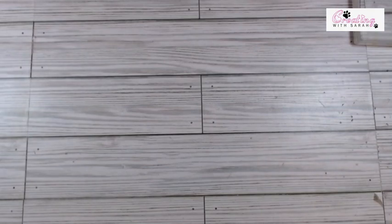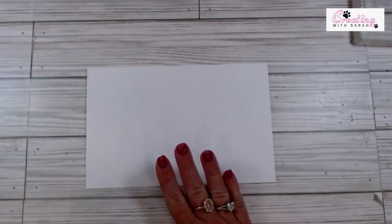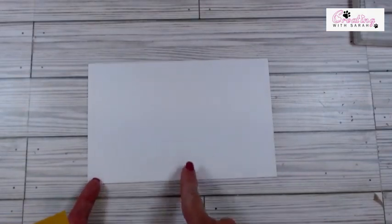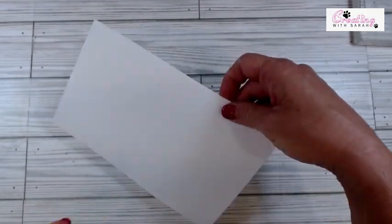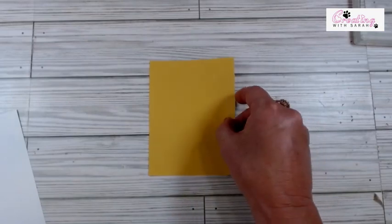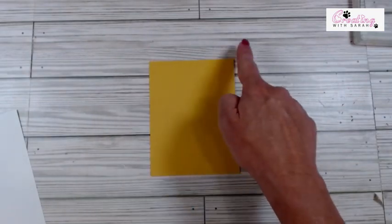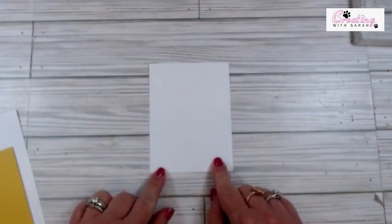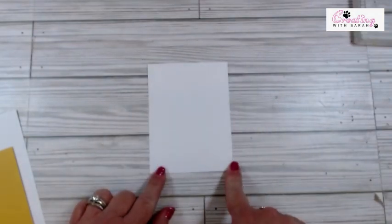Let's bring in everything you're going to need. So this is our thick basic white, and it measures five and a half by eight and a half, and I scored it at four and a quarter. I have a piece of crushed curry — this is four by five and a quarter. And then I have a piece of basic white that is three and three fourths by five.